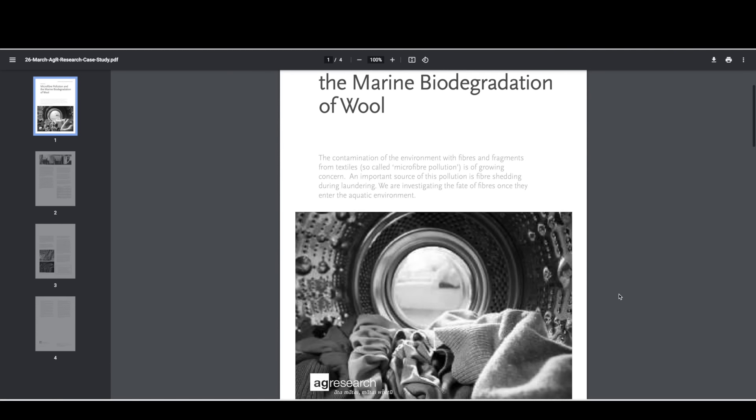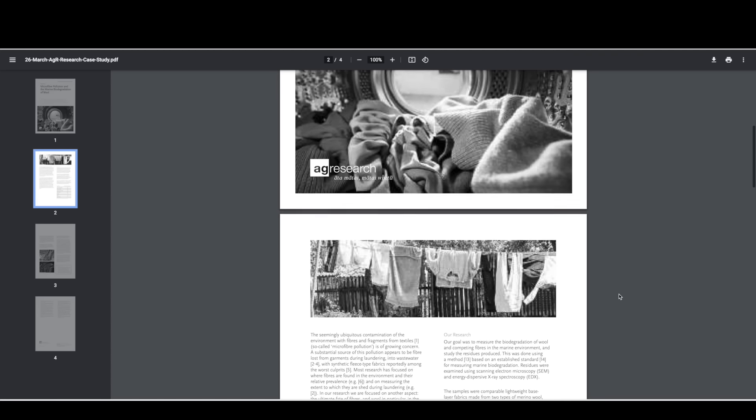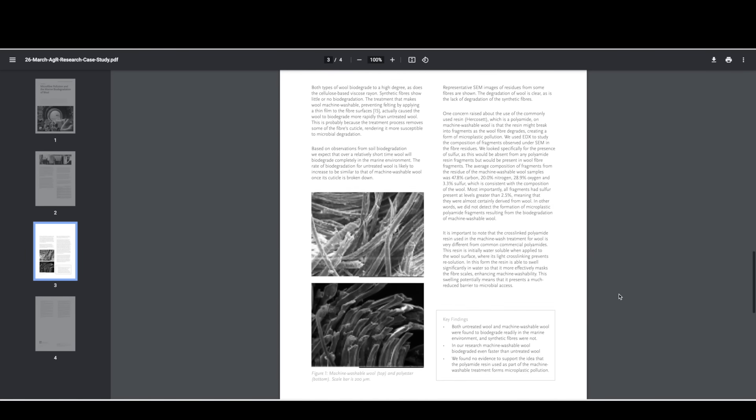Now let's address the last environmental elephant in the room — how superwash treated wool contributes to microplastic pollution. Within the last three years, research has been done on whether superwash treated wool contributes to microplastics in the ocean as those textiles biodegrade, and no evidence to this day has been found to support this notion. In fact, both treated and untreated wool were found to biodegrade readily in the ocean, and machine washable wool actually biodegraded faster than untreated wool — both resulting in zero evidence of microplastics left in the water.